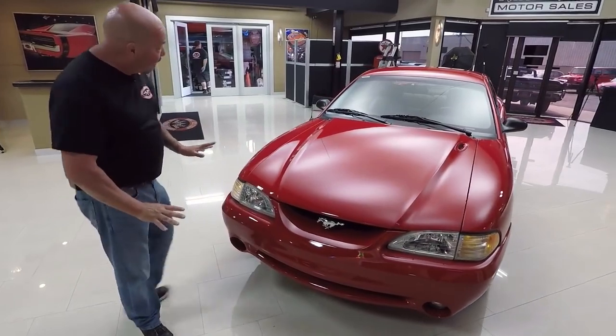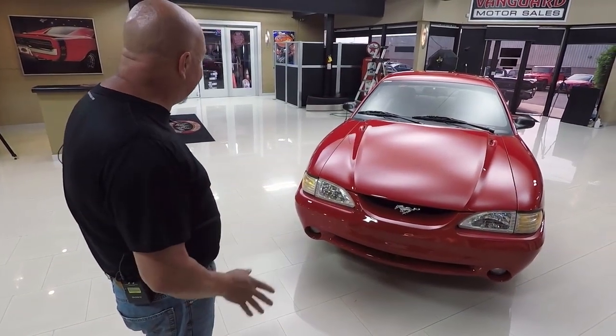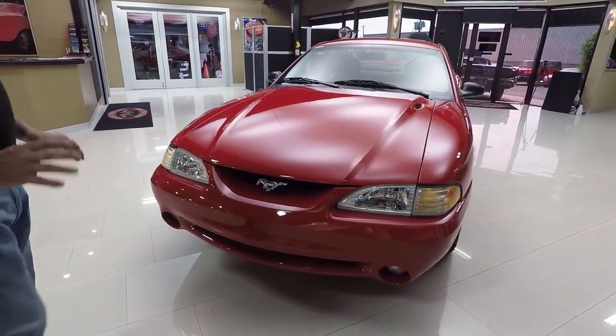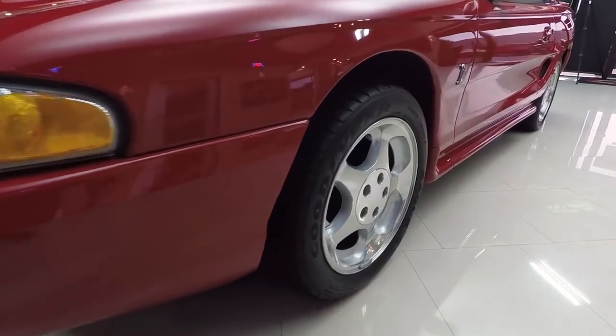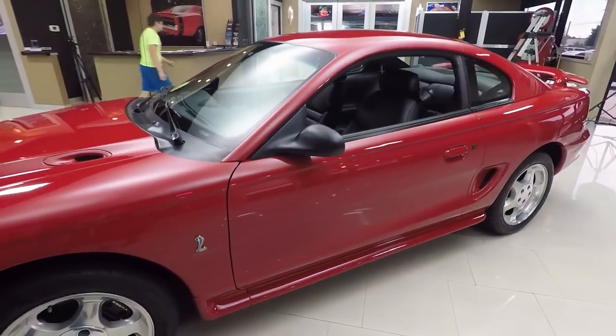Check out the paint — it's all original. Like I said, less than 9,000 miles, original owner. The car is phenomenal, slick as can be. All the lines look great. Look at those wheels — they look like they're brand spanking new. The car looks like it's brand spanking new.